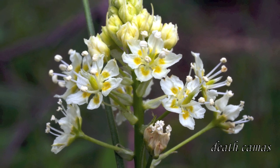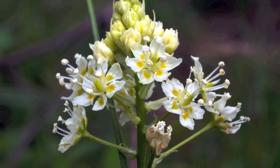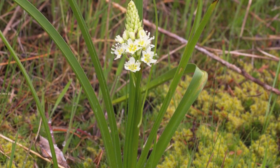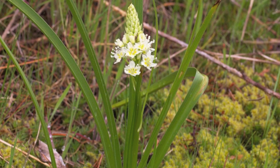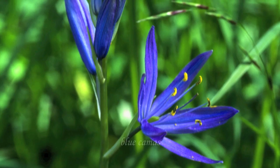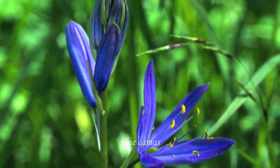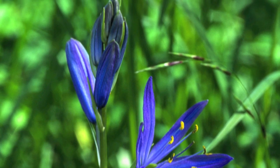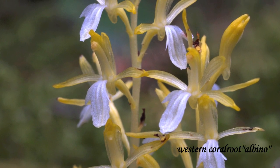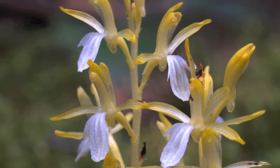This is the Death Camas — it's a very poisonous plant and we have lots in this area. You do not want to eat one of these plants; you will die if you eat one. You'll start foaming at the mouth and go into a coma. Here's the Blue Camas — the native people harvested these for the bulbs and used to steam them in pits. They're a valuable food source.